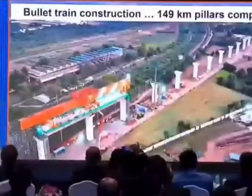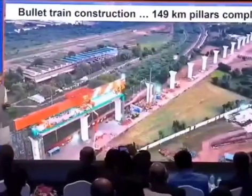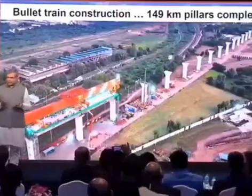Welcome to the bullet train project, friends. Very complex design, very complex piece of engineering, very complex project — but the progress is phenomenal.